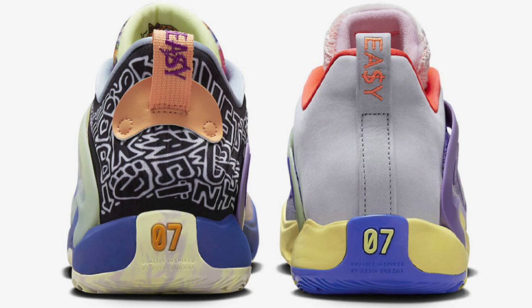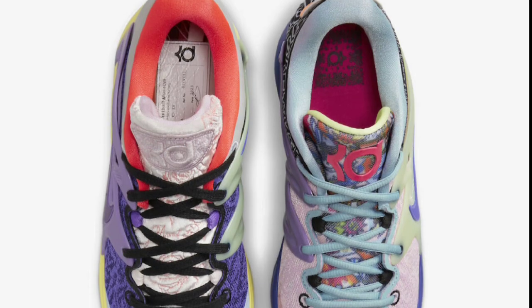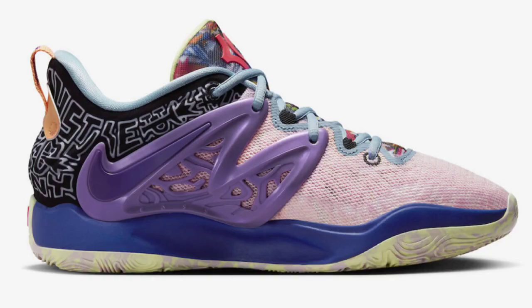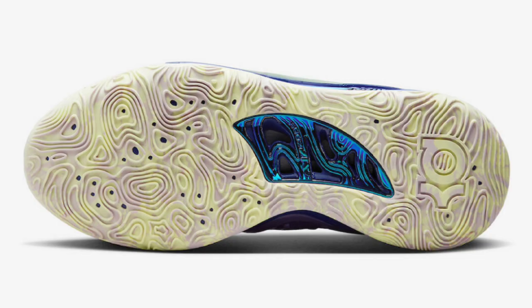Let me know what your favorite part of this KD-15 is. This KD-15 features floating glow-in-the-dark TPU wings and a molded heel for Achilles support. You have the full-length Air Strobel Zoom technology used for the KD-15s. You have Nike KD logos on the tongue and insoles with embroidery on the pull tabs, and the number seven on the lower heels to complete the shoe.